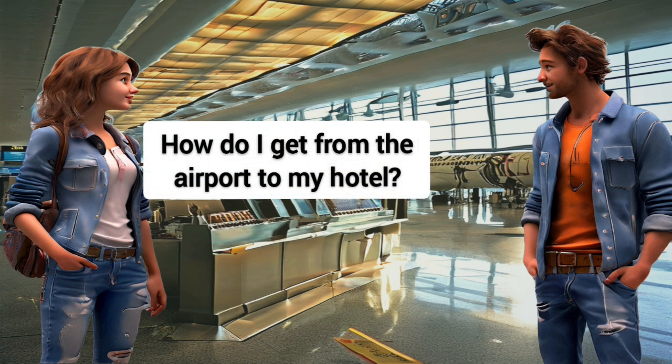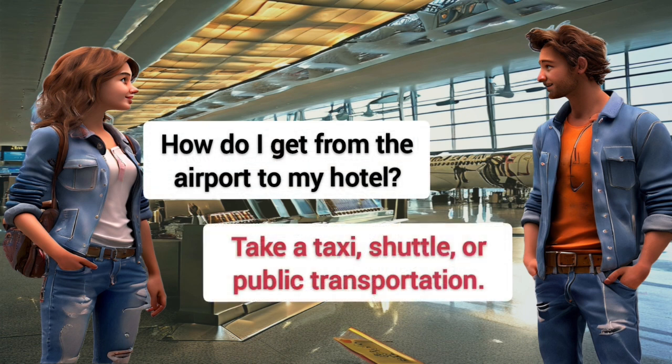How do I get from the airport to my hotel? Take a taxi, shuttle, or public transportation.